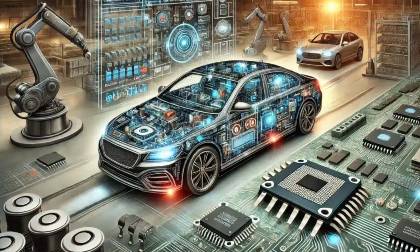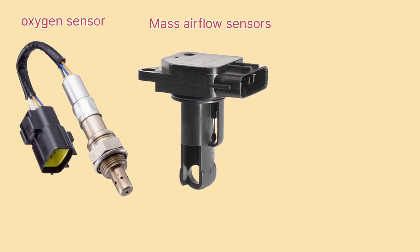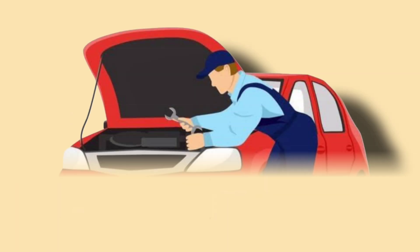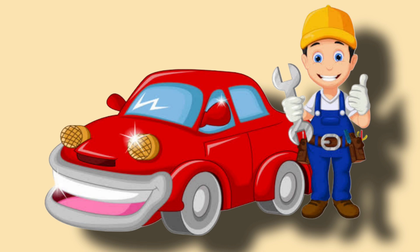Unlike today's vehicles, which use sensors like oxygen sensors, MAF (mass airflow) sensors, and NOx sensors, older cars didn't have electronic sensors to monitor performance. Everything was manually adjusted — if the car ran poorly, mechanics would tweak settings until it worked better.